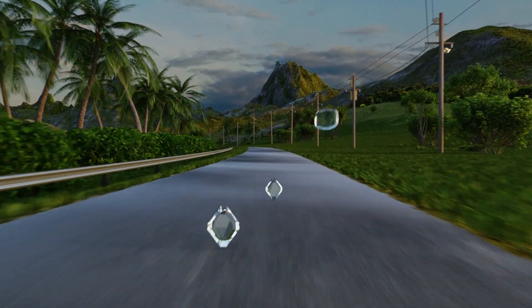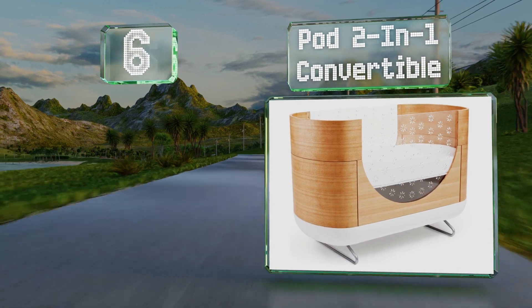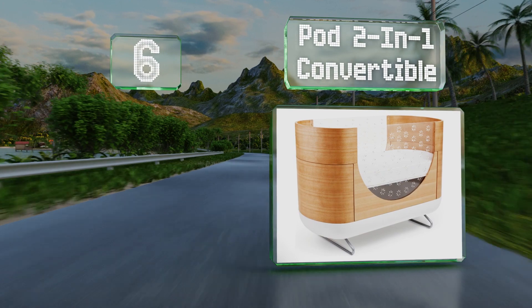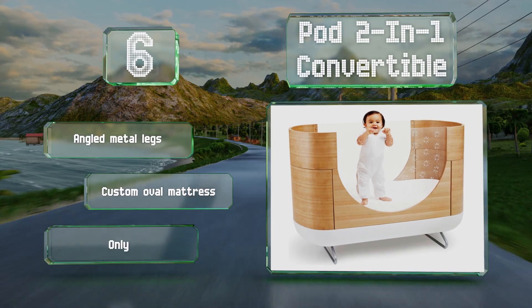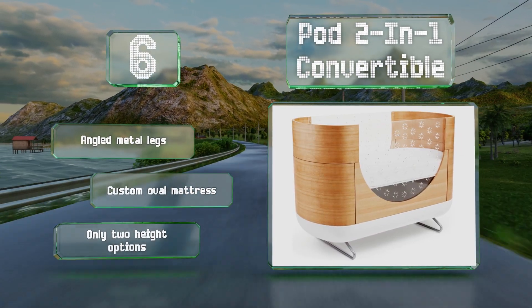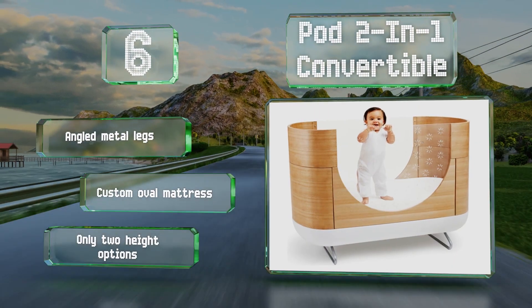Moving up our list to number six, the Pod Two-in-One Convertible offers parents an unusual design that's somewhat futuristic. Instead of bars, it features clear acrylic barriers on its long sides with cutouts to provide airflow. Its ends are solid wood and it features angled metal legs and a custom oval mattress; however, there are only two height options.